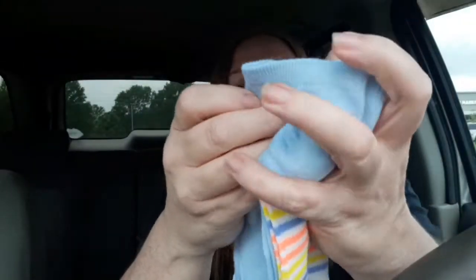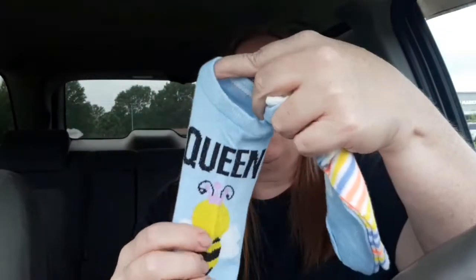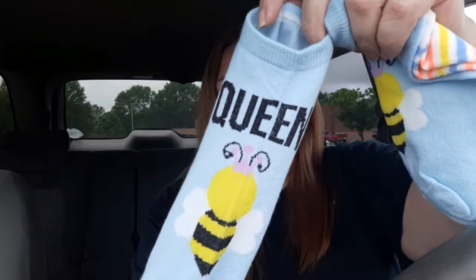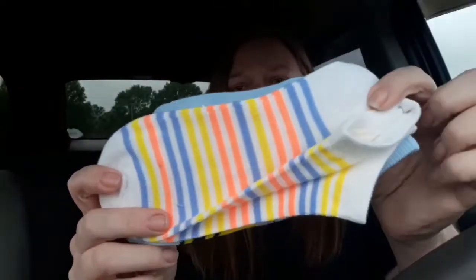This other pack I did open already because I love bees — I just love bees. It's so cute: there's a little bee and it says 'Queen' across the top. That is so stinking cute. The other pair on the back is just a striped pair, but I thought those were cute too, so I grabbed those.